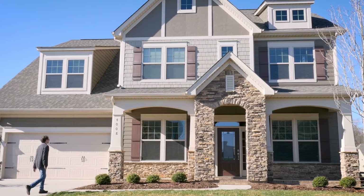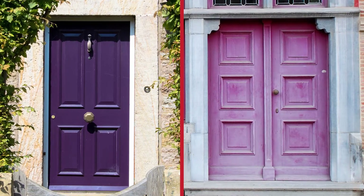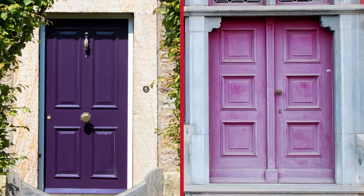If a darker shade is more your style, opt for a dark royal purple. Deep purple is regal and sophisticated, while a lighter shade is more whimsical and fun. Purple is a great shade to showcase personal style and taste.